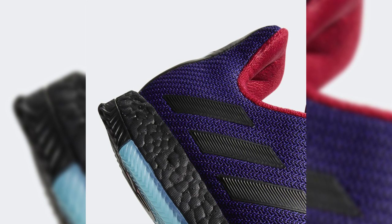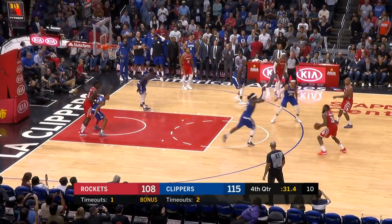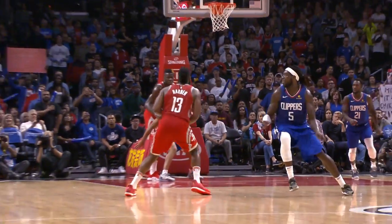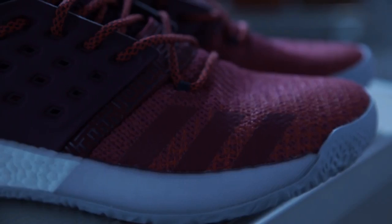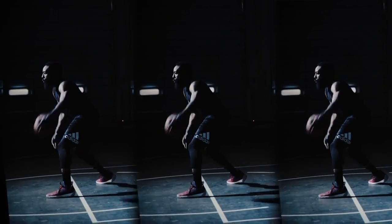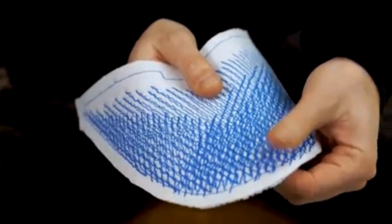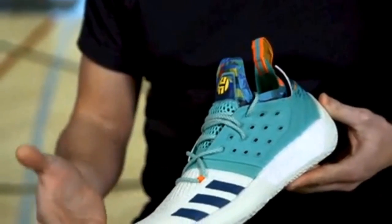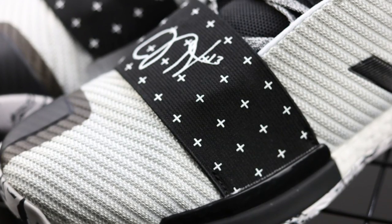The Harden Volume 3 features the thinnest Boost ever in his line. Although it isn't mostly caged like the Volume 1, having this thin of Boost material basically defeats the purpose of it. Boost is supposed to be responsive yet plush and great for impact protection, and when it's drastically thinned out compared to the Volume 2, he loses a lot of cushioning. Adidas also completely went away from the Forge Fiber, which did a great job of locking down the toe box on the Volume 2. It's composed of TPU-threaded strands molded onto the upper through heat — those strands lock the foot in during cuts, and from personal experience the material works great.